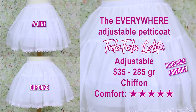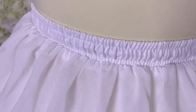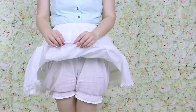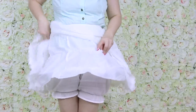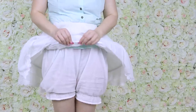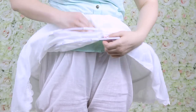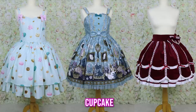This is the adjustable petticoat from Tulu Tulu Lolita. This adjustable crinoline lets you change between A-line, cupcake, and a daily lower-poof setting. What's great is that you can adjust the two arcs on the crinoline by sliding them together or apart. When slid to their maximum, the circle becomes way bigger and makes a more cupcake shape — all from just one petticoat.